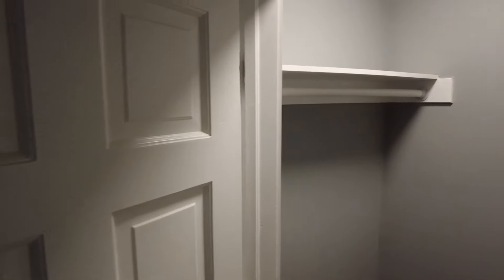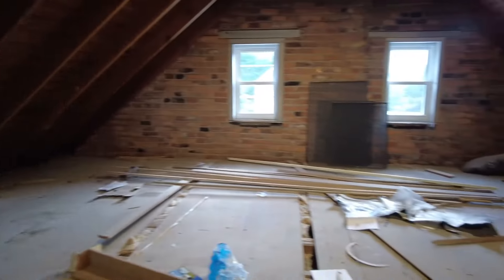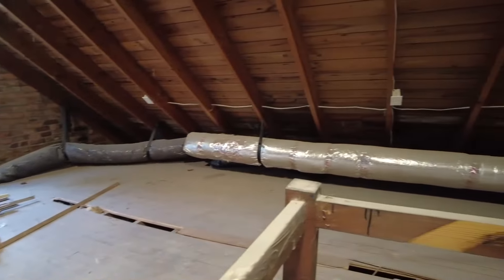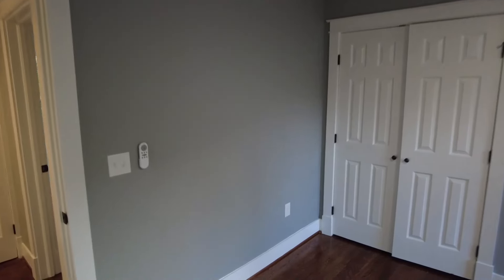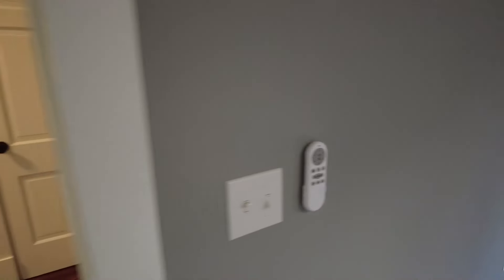This is a door to a smaller closet, but more importantly, we go up the stairs there and have the unfinished attic, so we've got some good storage space up there. New heating and air systems, so this home should be very efficient. We also have remote controls for all of the fans.